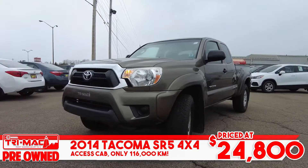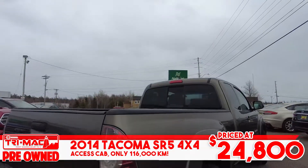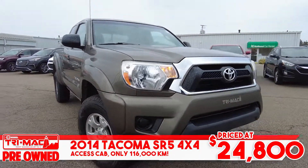And rounding things out, our best-selling Toyota Tacoma. This is a 2014 four-wheel drive access cab SR5 package with only 116,000 kilometers and priced at $24,800.